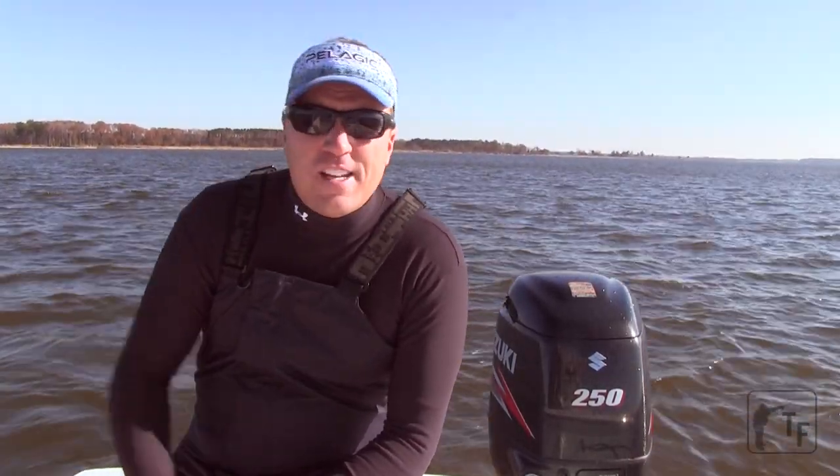Most of the fleet right now is running way south towards Solomon's. I didn't feel like putting that many miles under the boat today, so I took a chance and headed back into the upper bay — some of the lumps and ledges that I like to fish really throughout the year.